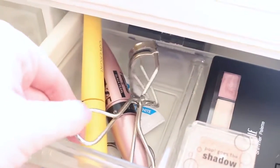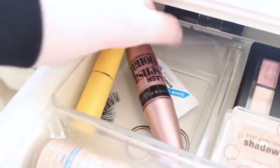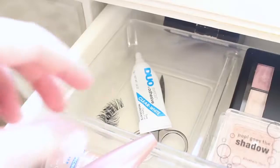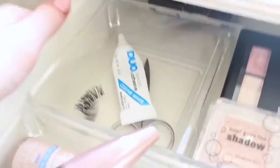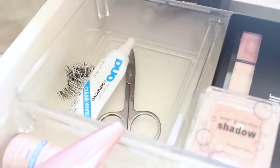Moving over here I just have my lash section. I have my e.l.f. eyelash curler — it's so cheap and amazing, I definitely recommend it. I have a couple of my favorite mascaras: the Lash Blast Length from Covergirl and then a Maybelline one. I also have my duo eyelash glue, a couple of eyelash strips, and a little pair of scissors to trim my eyelash strips.